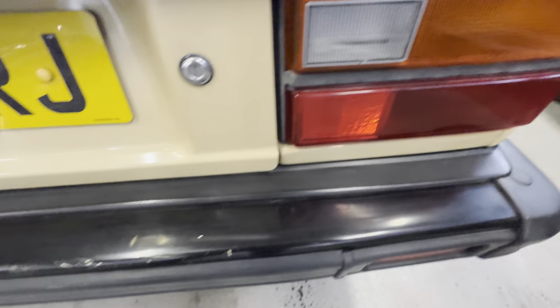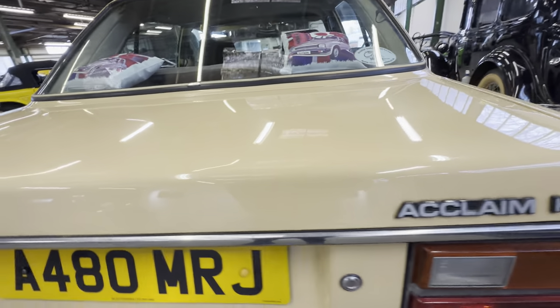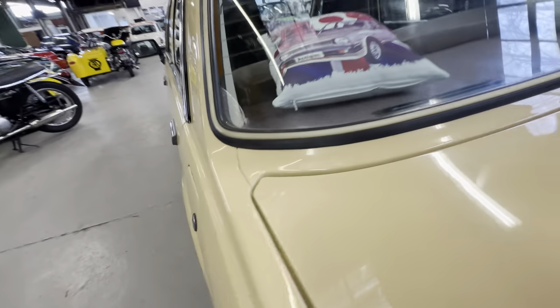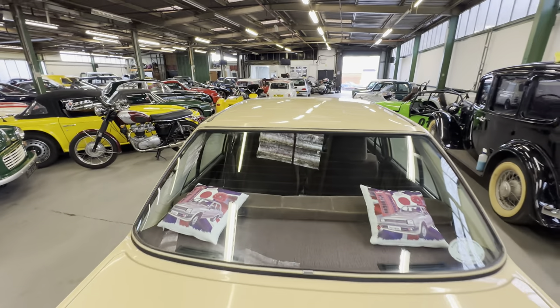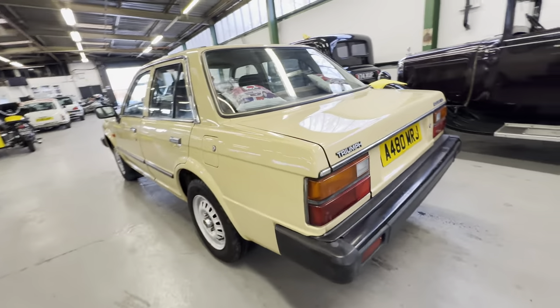Rear light lenses are nice and clean. The corner on the left-hand side is all good. Across the back of the bumper you'll see a few little marks on the satin bumper where stuff's been put in the boot over the years. Nice and straight across the bottom half of the boot lid, up onto the top half of that deck lid — lovely and straight. No corrosion around the windscreen on that rear scuttle.